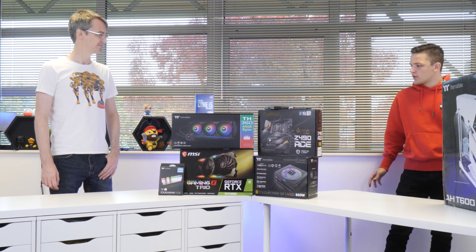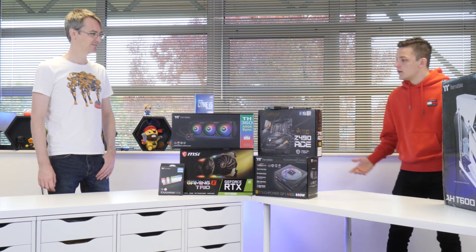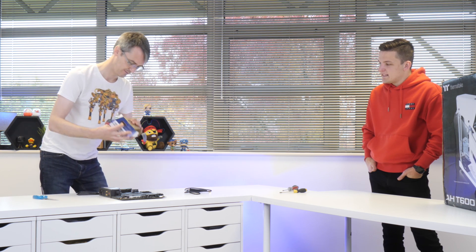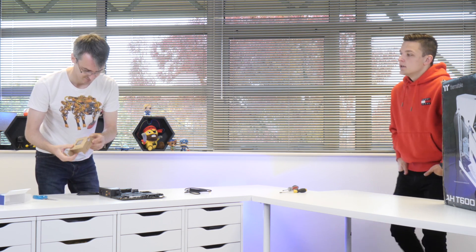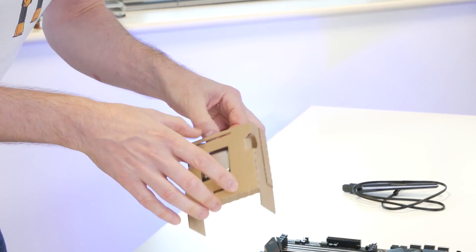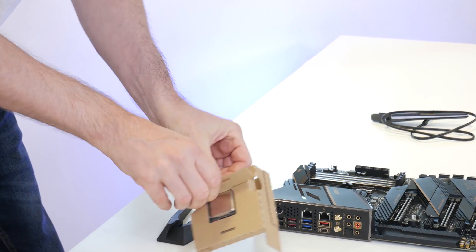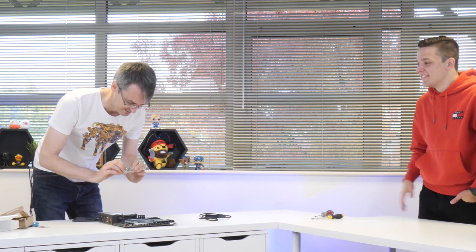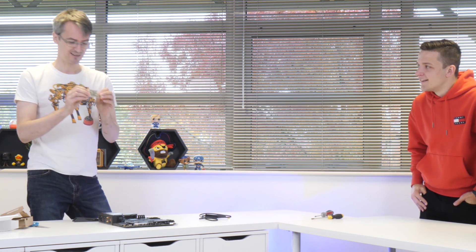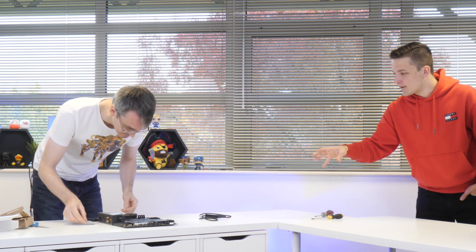So let's put it together. This is probably the most delicate bit of the whole process — actually putting the CPU into the motherboard. There's no pins on the CPU anymore; Intel put the pins on the motherboard instead, which makes it quite delicate.